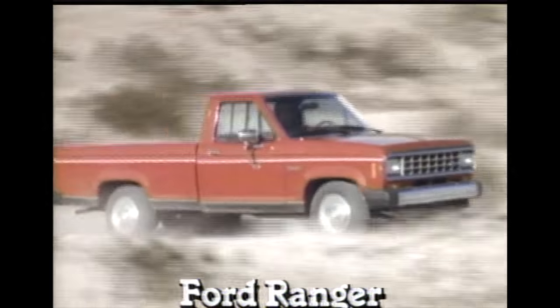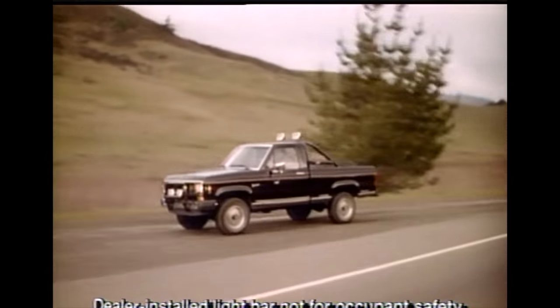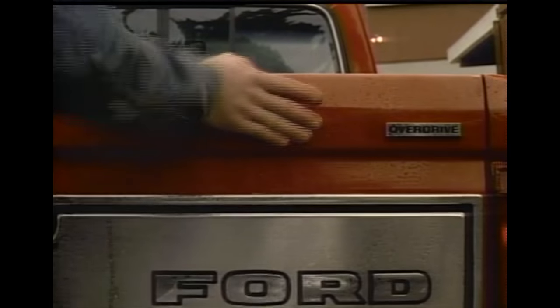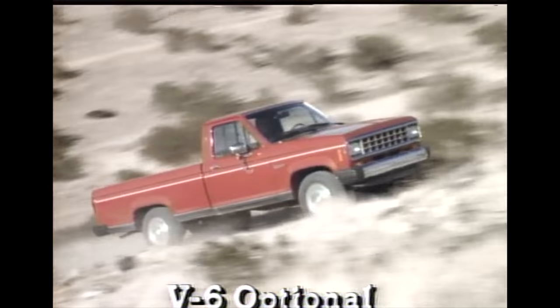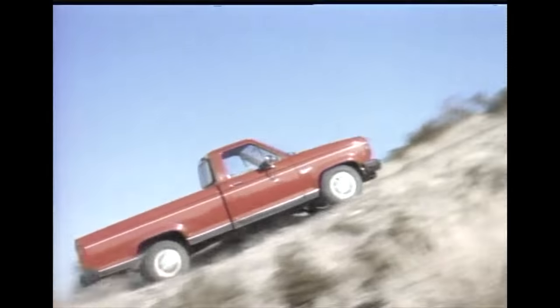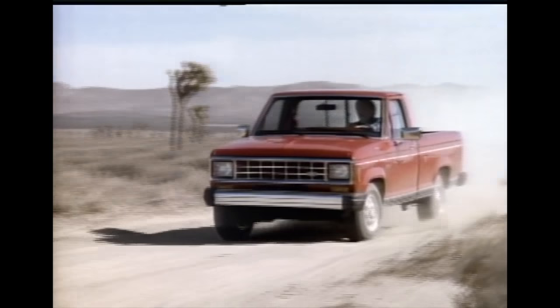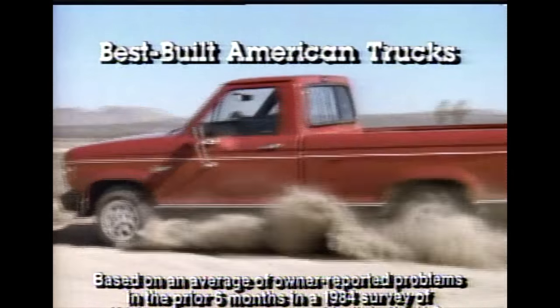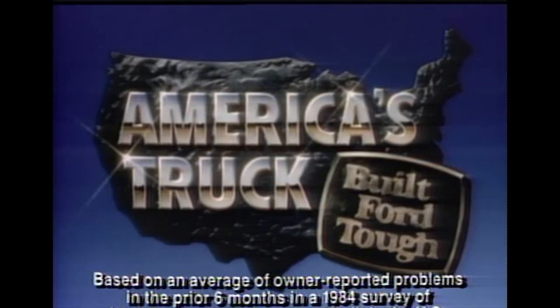Ford Ranger is the one to take on the road again or four-wheeling off-road. It's the small pickup that's built Ford Tough. There's a fuel-injected four-cylinder engine or V6 power, unbeaten by any small V6 pickup. The tough Ford Ranger — that's the way to get on the road again. The best-built American trucks are built Ford Tough.